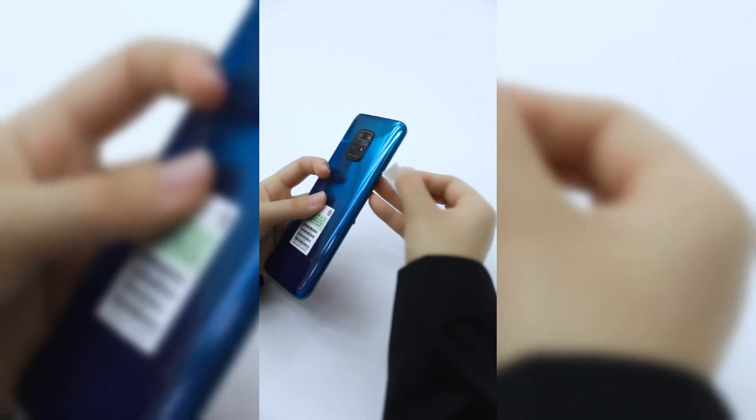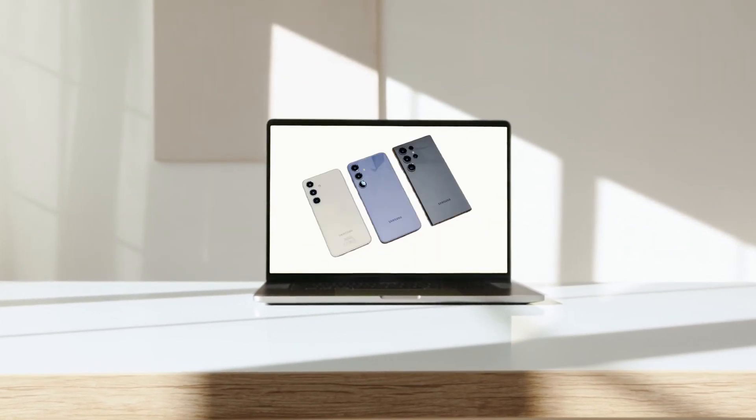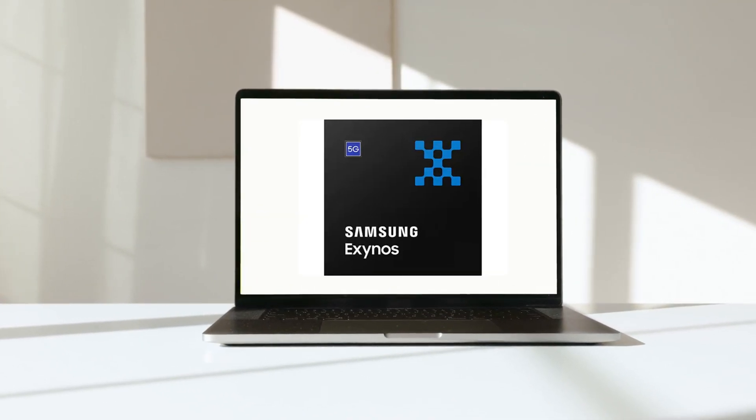Traditionally, Samsung has followed a dual-chip strategy. This means that some of their flagship models are equipped with Qualcomm's premium Snapdragon processors, while others come with their in-house-designed Exynos chips.